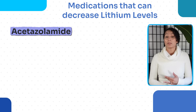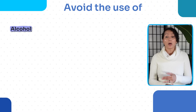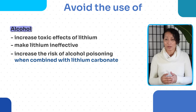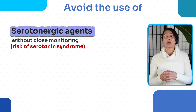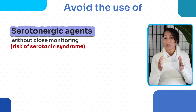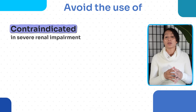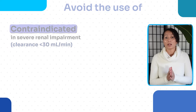Medications that decrease serum lithium levels include acetazolamide, sodium bicarbonate, and theophylline. Alcohol should be avoided as it can increase lithium's toxic effects, make lithium ineffective, and increase the risk of alcohol poisoning. Other serotonergic agents beyond SSRIs and SNRIs should also be avoided due to risk of serotonin syndrome. Lithium is contraindicated in severe renal impairment, defined as creatinine clearance of less than 30.